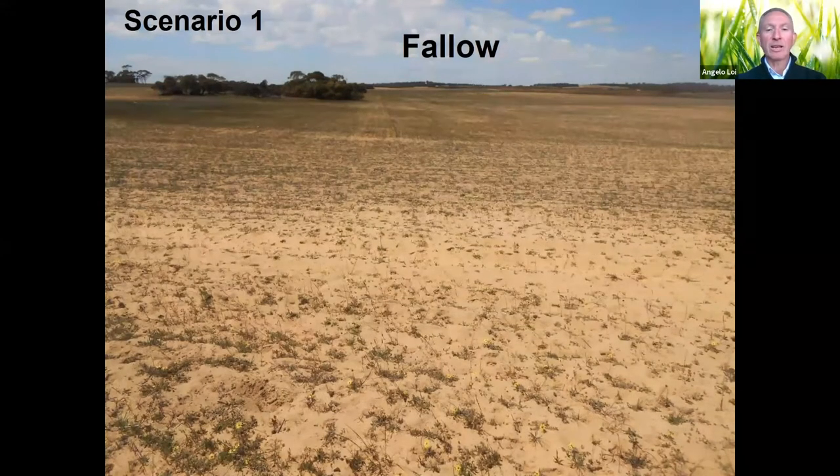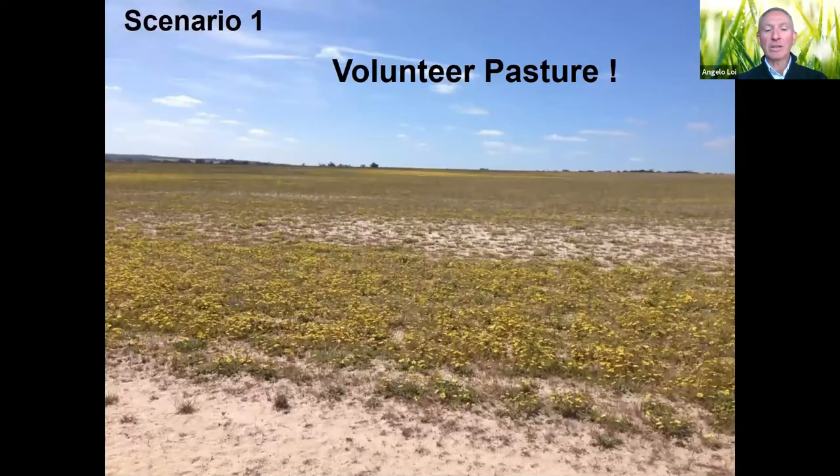In a continuous system scenario we'll have a classic rundown paddock where the only solution would be to leave it as fallow, keep spraying during the year, and hope the weeds eventually go. In a mixed farming system with a similar scenario, in pasture you'd see ryegrass and a few other unwanted weeds — not very productive.